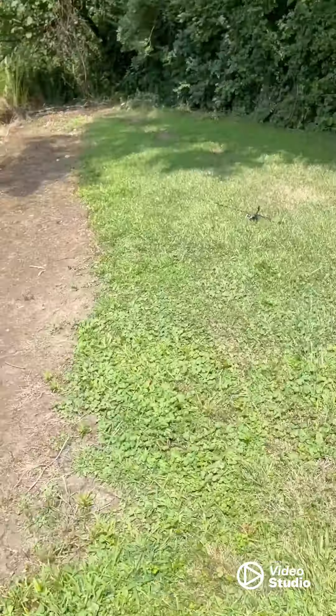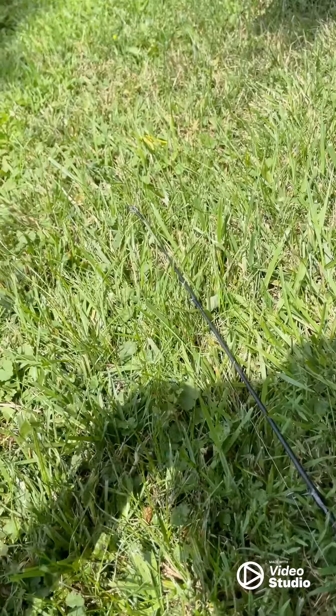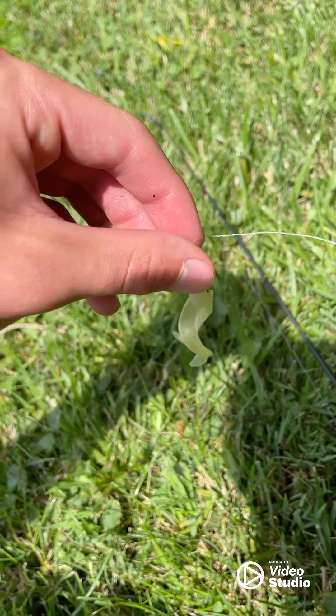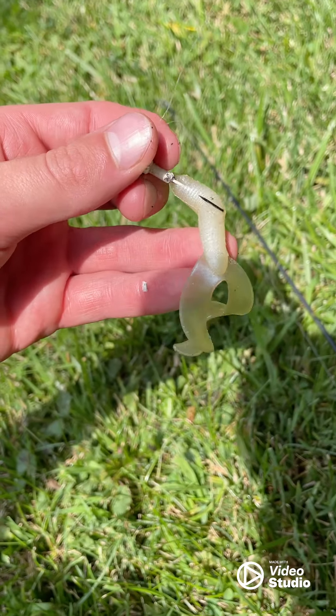Let me show you what Blake's using today. He's using this weird little — I don't know what you call it — but there it is right there, with a jig head. Just letting it go to the bottom, letting it sit, and reeling it up.